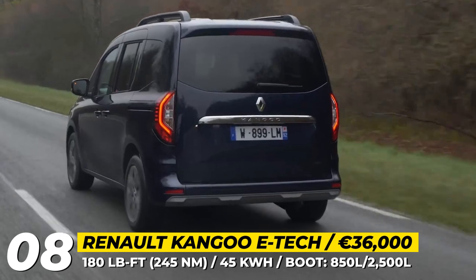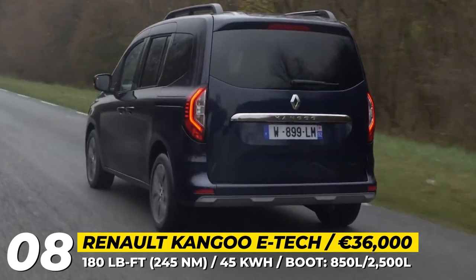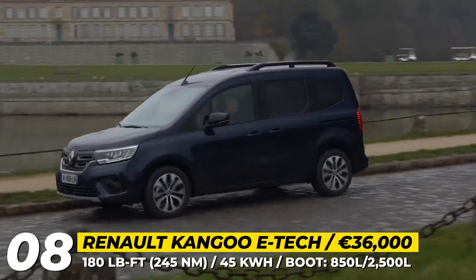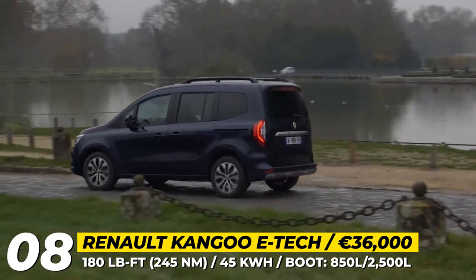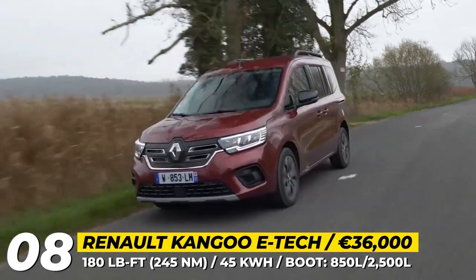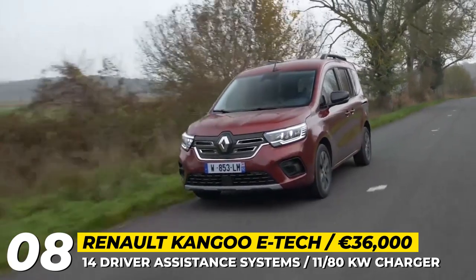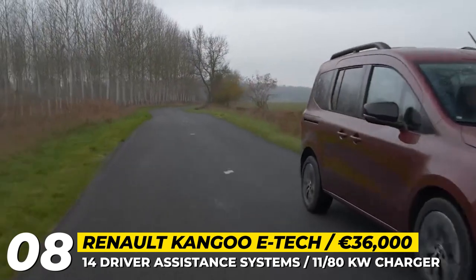The Kangoo E-Tech Electric also comes with innovative roof bars that can be adjusted without tools. There are 14 driver assistance systems and a dual-zone air conditioning system powered by a heat pump to optimize range all year. The vehicle is equipped with an 11 kW three-phase AC charger for household use and an 80 kW DC charger that can recover 170 kilometers in approximately 30 minutes.